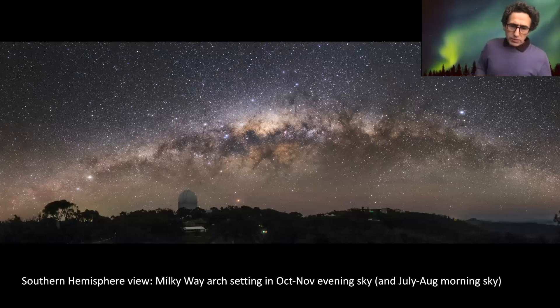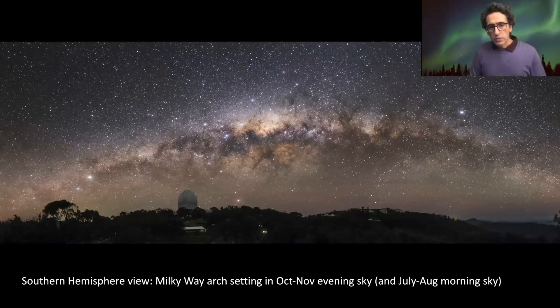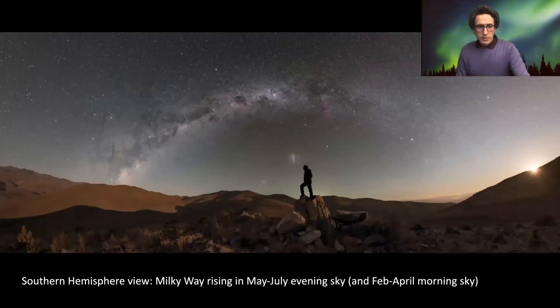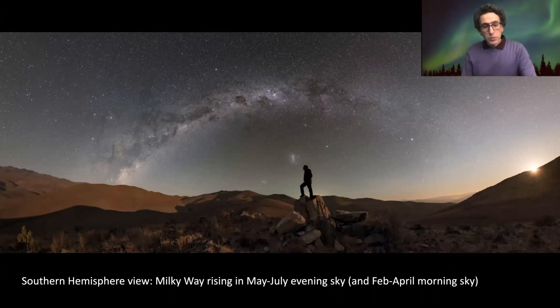The Southern Hemisphere view of the Milky Way arch — instead of rising, you have this view during the setting time, which is in the October-November evening sky. This was photographed from Australia at the National Observatory, and also in July-August in the morning time. You can see the Milky Way rising in May to July in the evening sky, or in the morning sky from February to April.